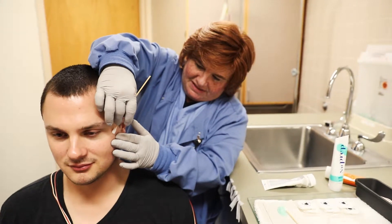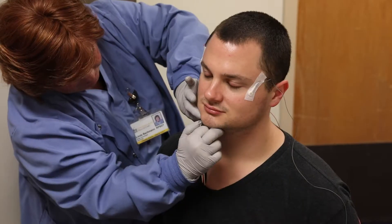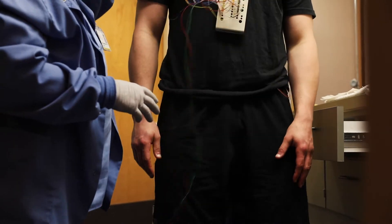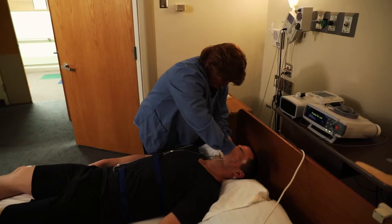A total of 20 electrodes will be put on your scalp, face, chest, and legs. These monitors help us decide your sleep stages. We will watch your eye movements, muscle activity, and heart rhythms. Once in bed, two sensors are put under your nose to check for airflow and snoring.